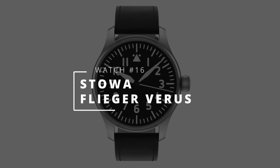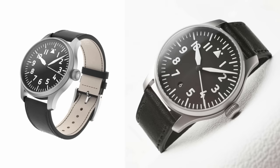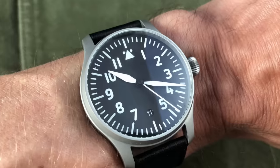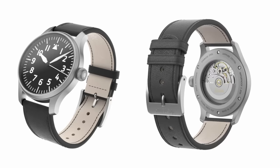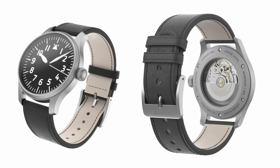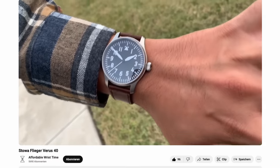Continuing with Flieger watches — the Stöver Flieger Verus is the next one on this list. Historical German Flieger watches have a huge fan base, and the Flieger Verus is a modernized version of those historical watches. It's a 40-millimeter case with the Flieger-typical onion crown, a super legible dial, and a very distinct look. Inside beats an automatic Sellita movement, so no worries when you want to get it serviced. It also has a sapphire crystal for extra durability, and it sits just below 1k at $950.